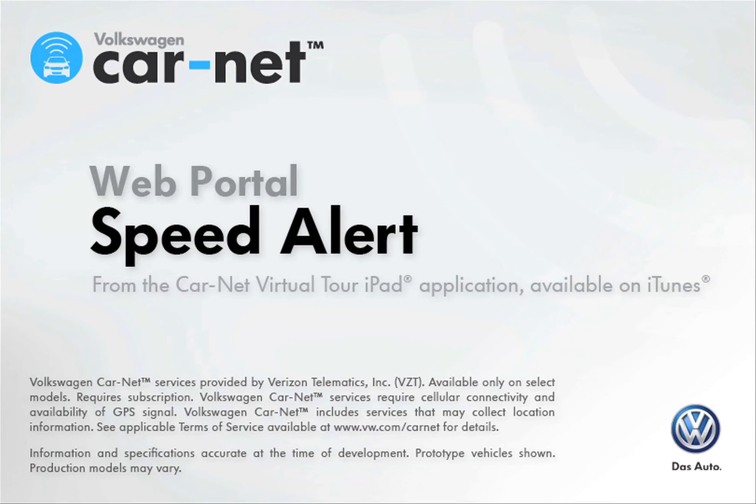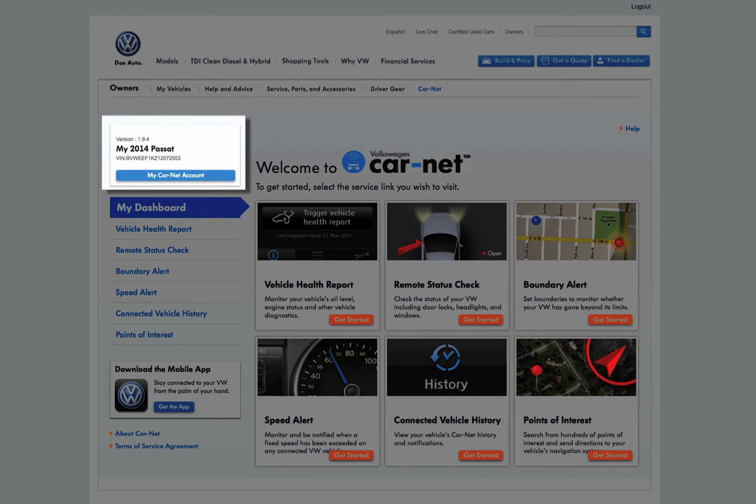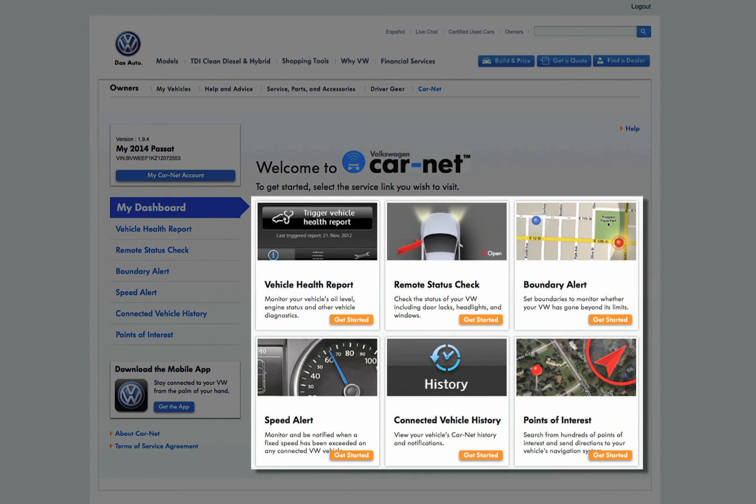The Volkswagen CarNet web portal gives you 24-7 access to your vehicle from any internet-enabled computer or tablet at www.vw.com/carnet. The home page shows your vehicle information at the top left. The center of the page contains six large icons representing the site's primary functions.